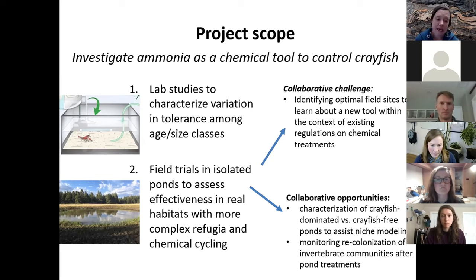There are collaborative opportunities at the field stage: we see great opportunities to share data on the types of habitats where crayfish dominate versus are absent — specifically stock ponds — to complement other work on crayfish distribution modeling. And if we can successfully remove crayfish in the field, there's an opportunity to look at recolonization after removal that could be complementary to other efforts examining community impacts of crayfish. I'll now turn it over to David to tell you the details.